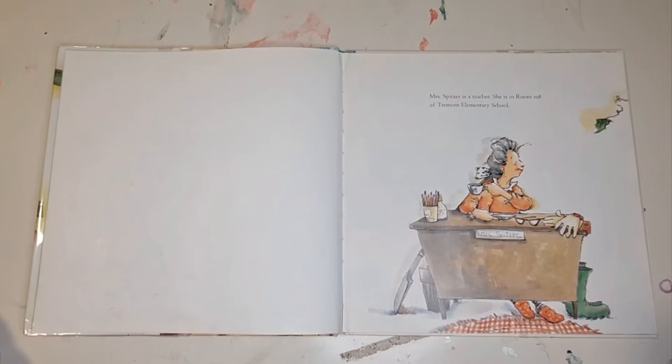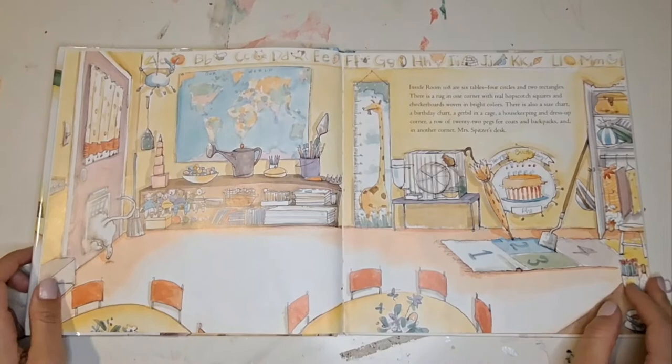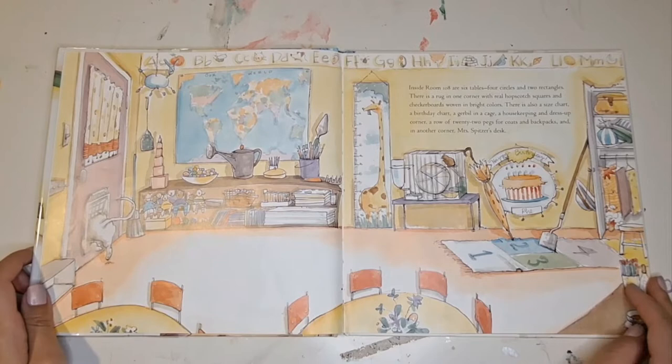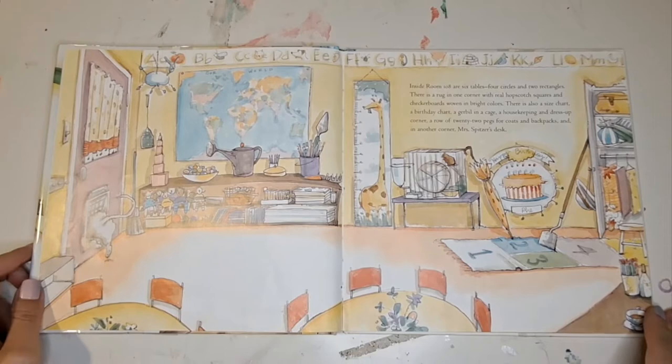Mrs. Spitzer is a teacher. She is in room 108 of Tremont Elementary School. Inside room 108 are six tables, four circles, and two rectangles. There's a rug in one corner with real hopscotch squares and checkerboards woven in bright colors. There's also a size chart, a birthday chart, a gerbil in a cage, a housekeeping and dress-up corner, a row of 22 pegs for coats and backpacks, and in another corner, Mrs. Spitzer's desk.